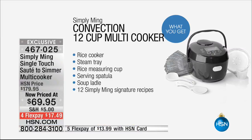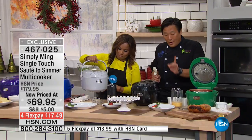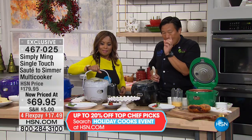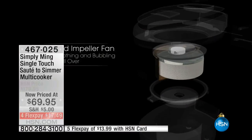So Chef, this is a convection cooker — educate us on convection and why we should care. What does it mean for us? It looks like a rice cooker, but it's so much more than a rice cooker. It does cook perfect rice because it has this magnetic impeller inside of it — I'm sure we're going to show the diagram soon. This magnetic impeller actually draws away the steam.